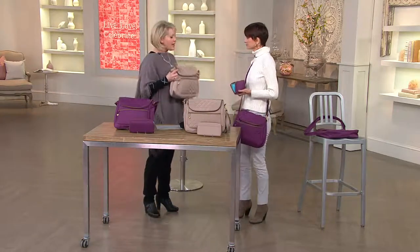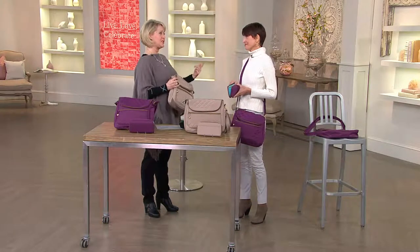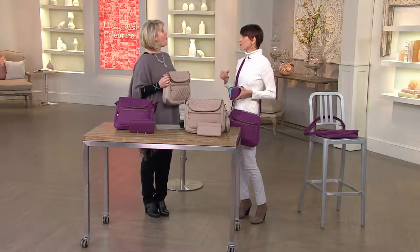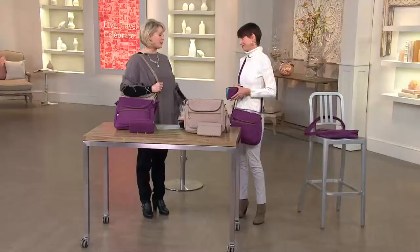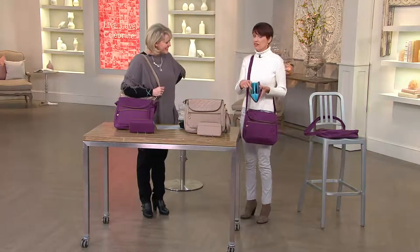Why is this an important set to have? Yes, it's stylish and affordable, but it's important because we've turned your bag into a vault with four anti-theft features. It protects you against four different kinds of theft — so whether you're traveling or just at home, you don't have to worry about electronic pickpocketing, regular pickpocketing, slash-and-grab, or somebody grabbing your bag right off a chair while you're sitting at a restaurant.